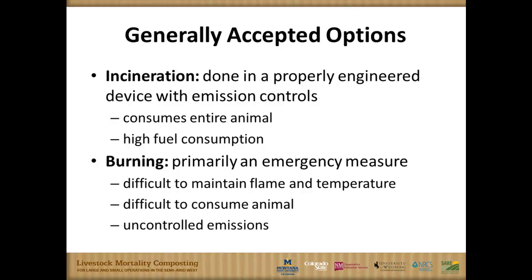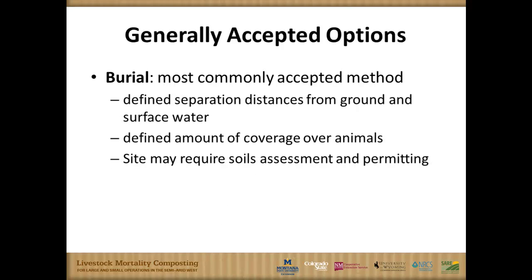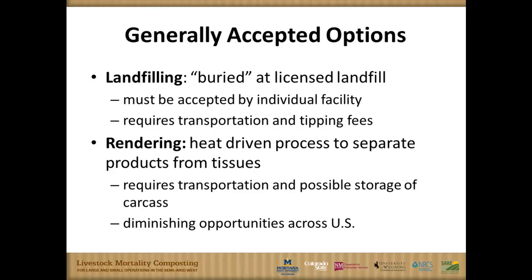Another commonly used option is burial, which is fairly straightforward, but there are important considerations related to water quality. Many places have requirements for how far away you must be from surface water bodies or groundwater, how deep you bury, and how much soil is put on top. These criteria are sometimes part of a permit requirement before you bury animals.